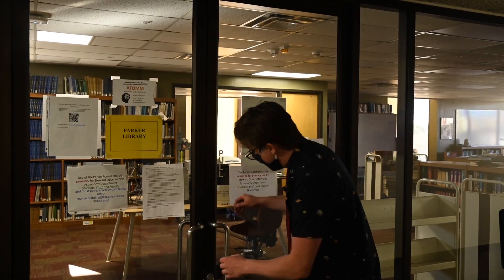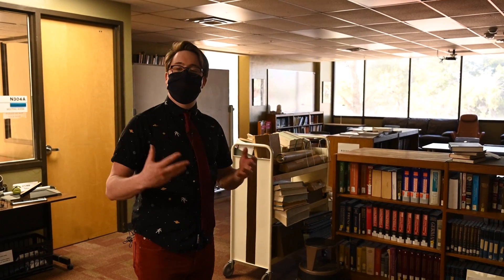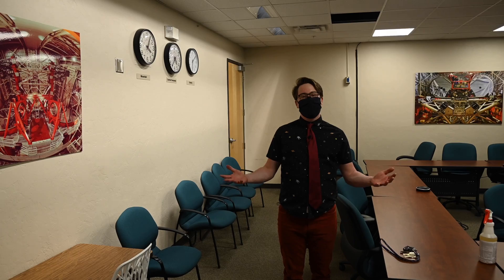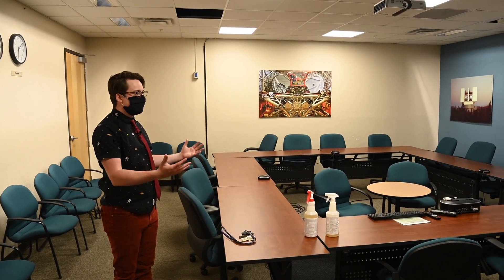Right next to the interaction area we have two of the most important rooms at Stewart Observatory. The N305 conference room is where we have speakers and general meetings within the department. We also have access to the Parker Library, the Stewart Observatory Library, where we have science coffees on every other morning, tutoring sessions with undergrads, and it's generally a good place to study during your first few years. Here's a smaller conference room to give you a feel for what it might be like to sit in one.